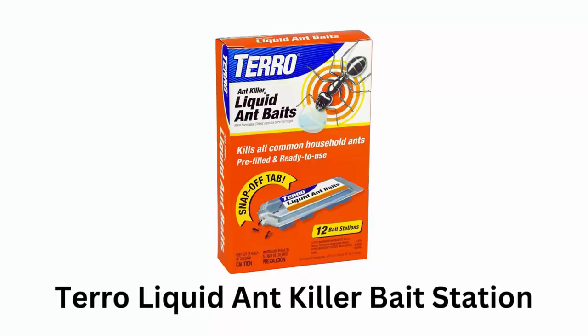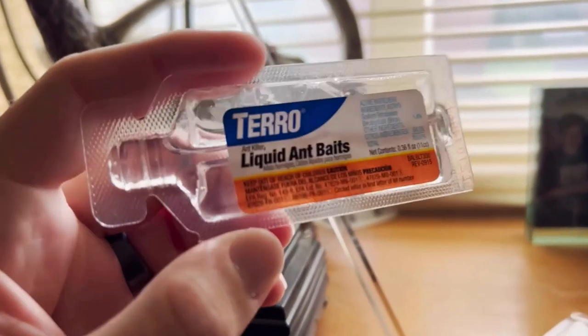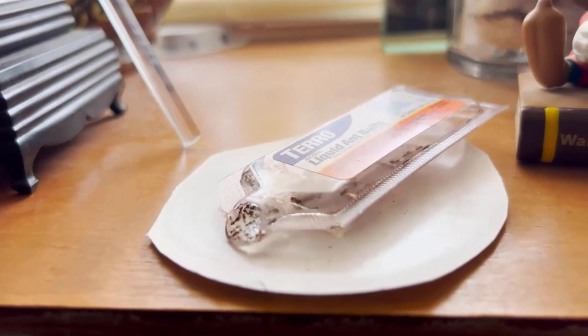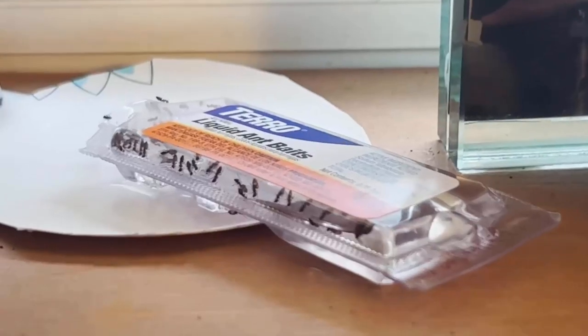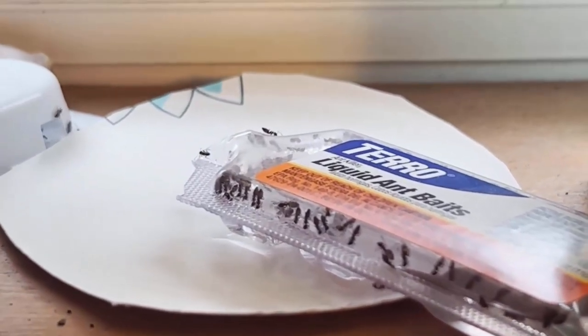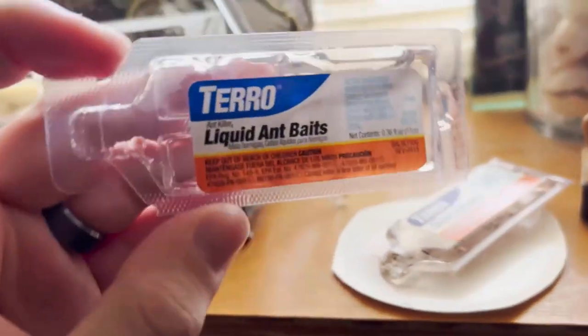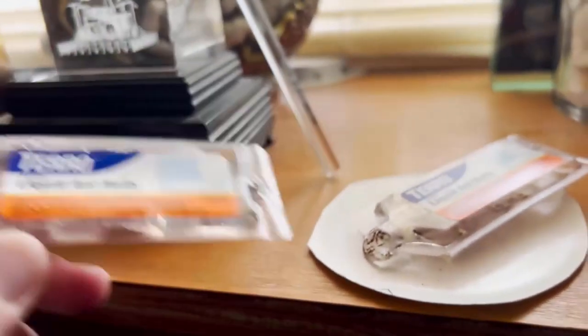Tero Liquid Ant Killer Bait Station attracts and kills common household ants including acrobat, little black, odorous house, pavement, and other sweet-eating ants. The compact size of the bait station makes it perfect for placement along baseboards, in corners, on counters, and under and behind appliances.